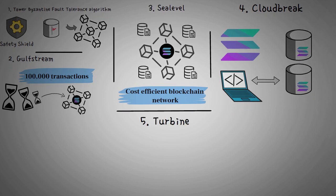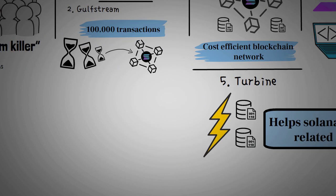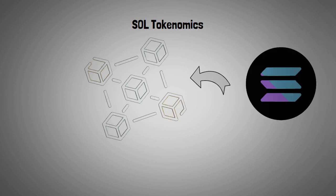Turbine allows Solana to divide different blockchain nodes into smaller packets. The main purpose is to increase the speed of transactions, as smaller packets of information can be quickly validated. It also helps Solana to address issues related to bandwidth.